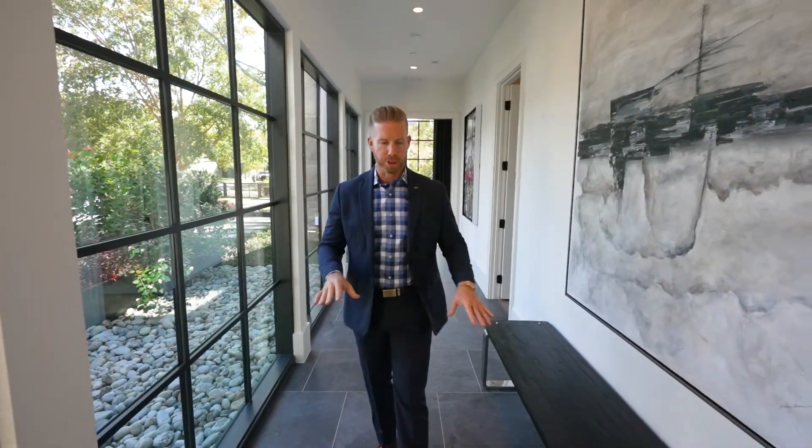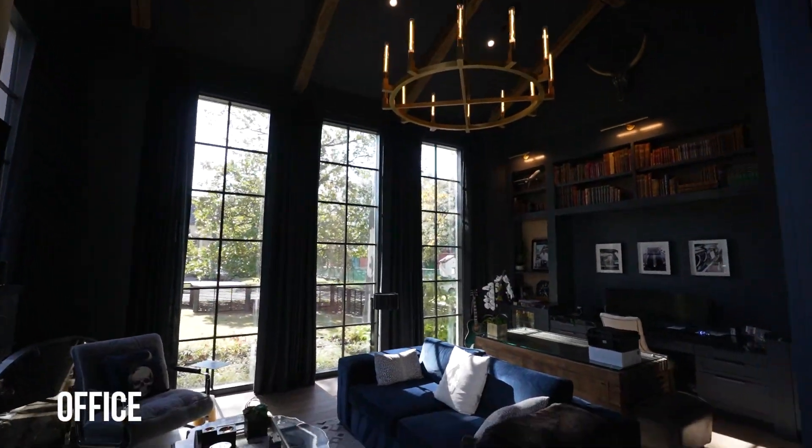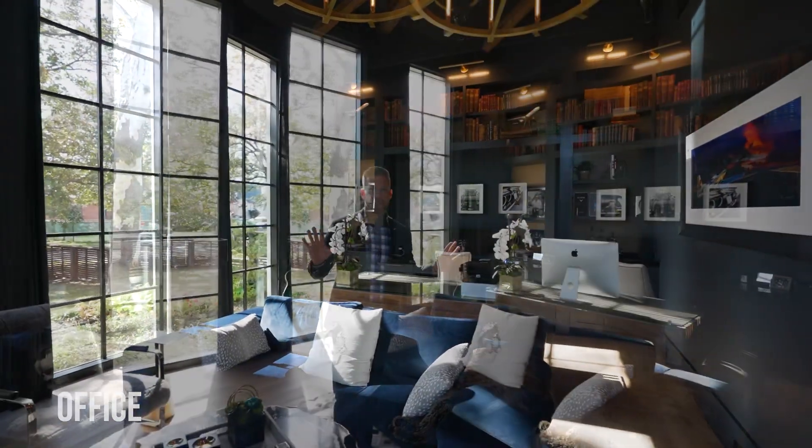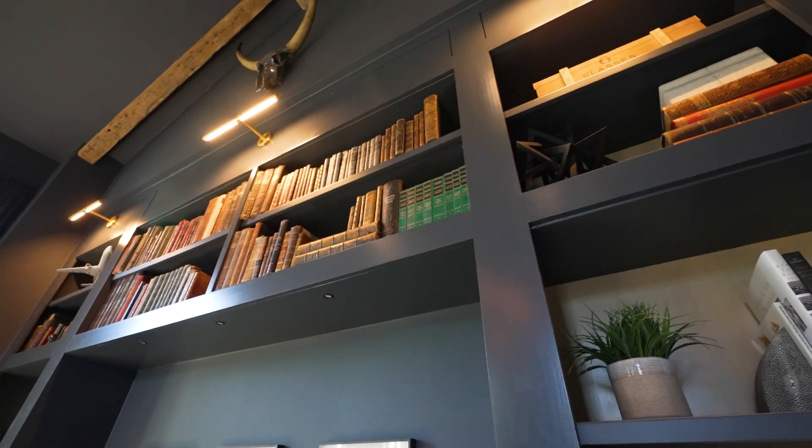Now we're going to check out the office, which is one of my absolute favorite rooms in the entire house. You'll notice how Rosewood Custom Builders incorporate windows here to let in as much natural light as possible. The design and attention to detail make this stand out among other homes in the area. Right off to the right is an exercise room which can also be another bedroom with an ensuite bathroom. Walking into the office, you're going to see this Westcott navy paint that really makes the room stand out, highlighting the reclaimed wood beams from that old Utah railroad bridge, with a beautiful chandelier.